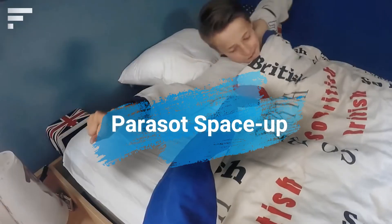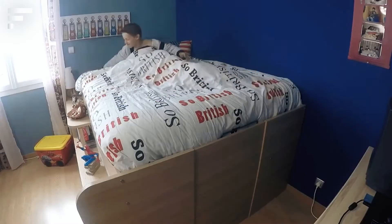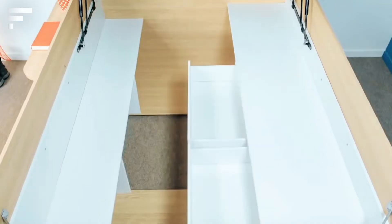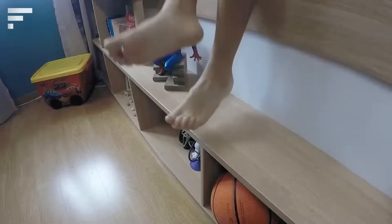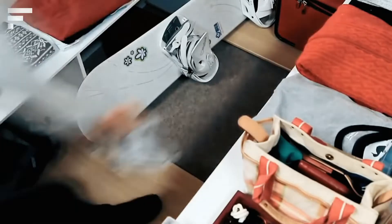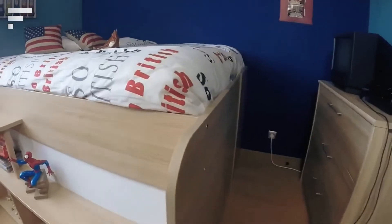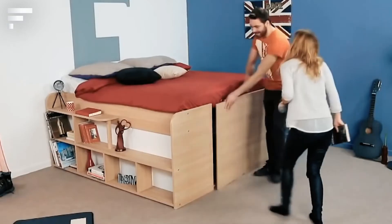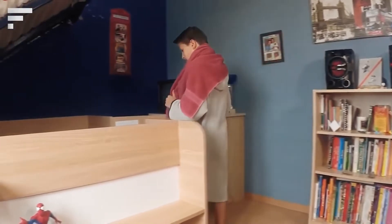Parasat Space Up: The first space-saving solution shown today will only fit in a large, high-ceiling room. The bed from the French company Parasite is much more modest in size, but it can also give its owner a lot of storage space. Pay attention to the sides of the bed — they are equipped with shelves, and thanks to the optimal size, books, care products, and much more will fit inside.